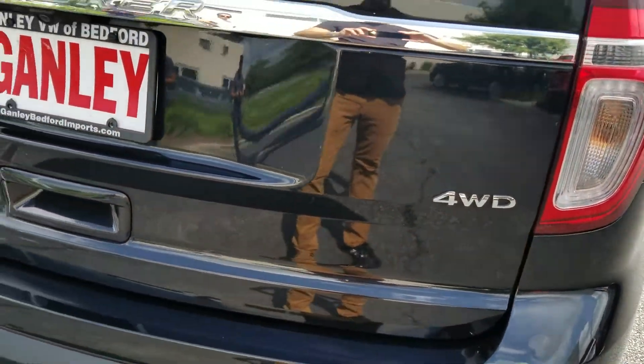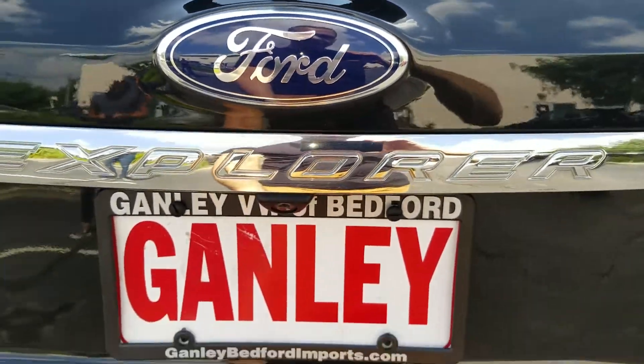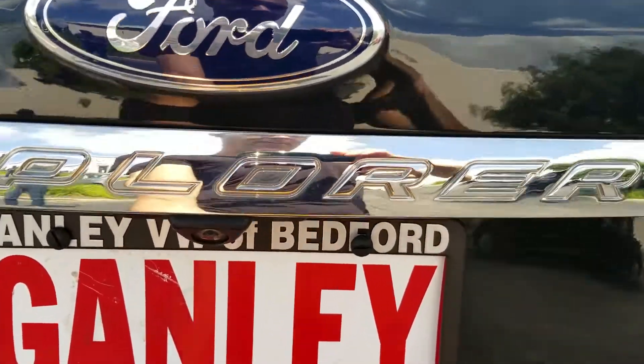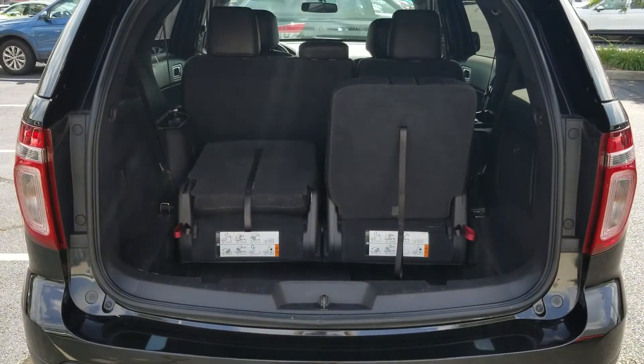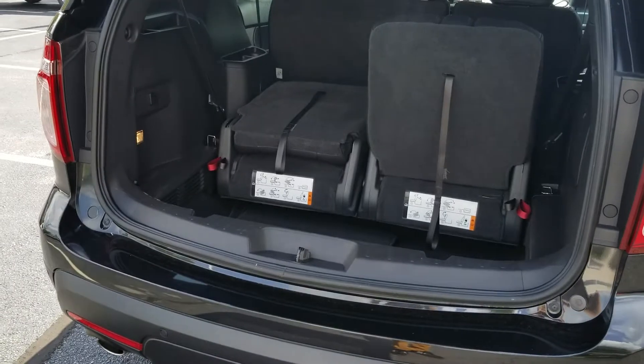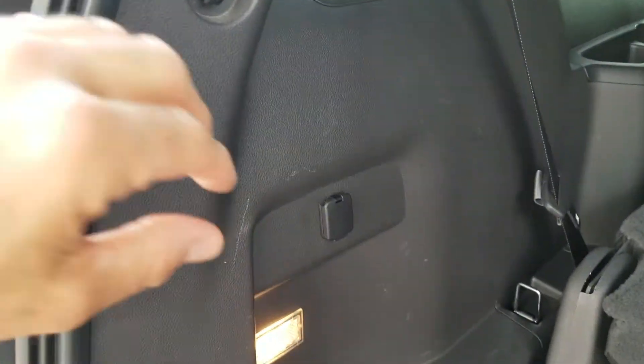This Explorer features four-wheel drive. In the back there's third-row seating with nice storage, and a power outlet back there as well.